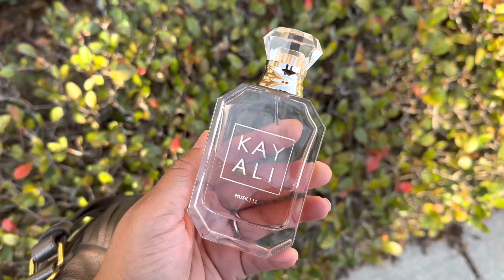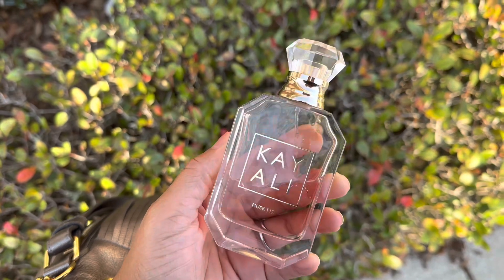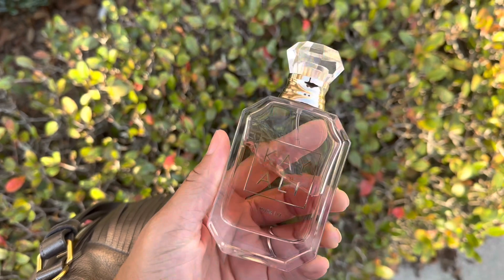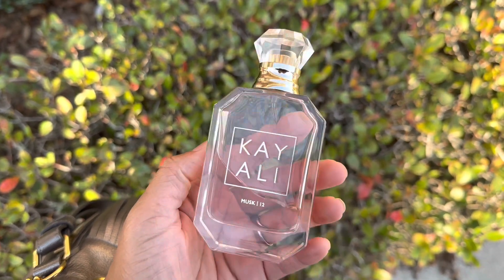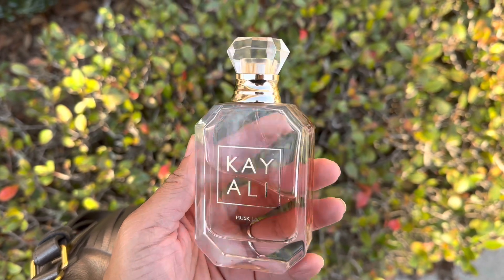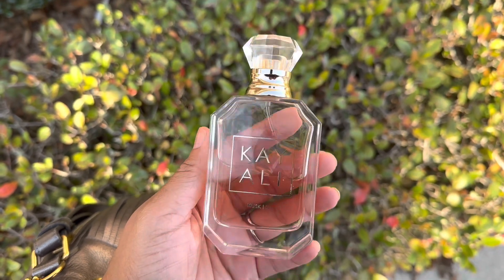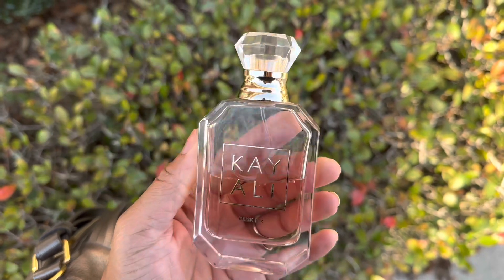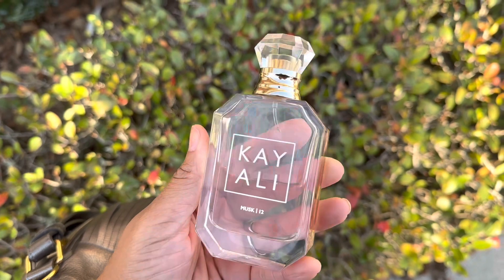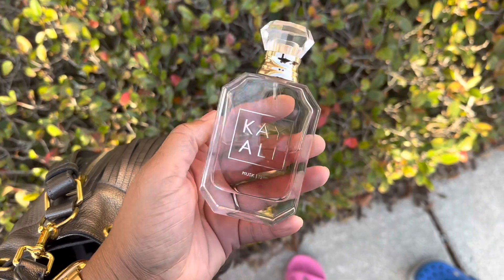Happy Thursday! Today I am wearing Kayali Musk 12. I'm already out and about waiting for my kids' therapy to start, so I brought my fragrance with me to share it with y'all. I just wanted something kind of clean smelling and pretty. I have some appointments so I'm not going straight home after drop-off, and then later I have Pilates — so it'll be a busy day. I wanted something not too loud for all of that.